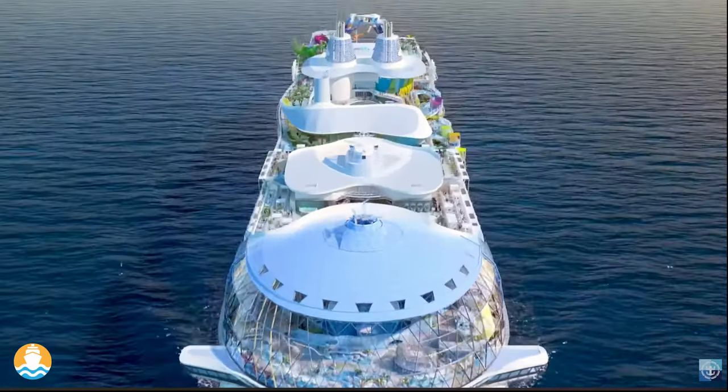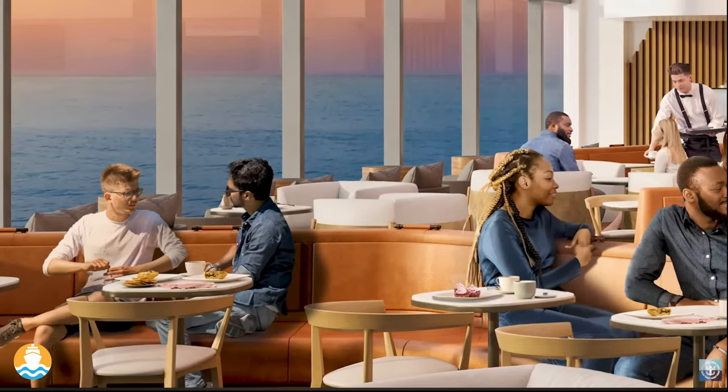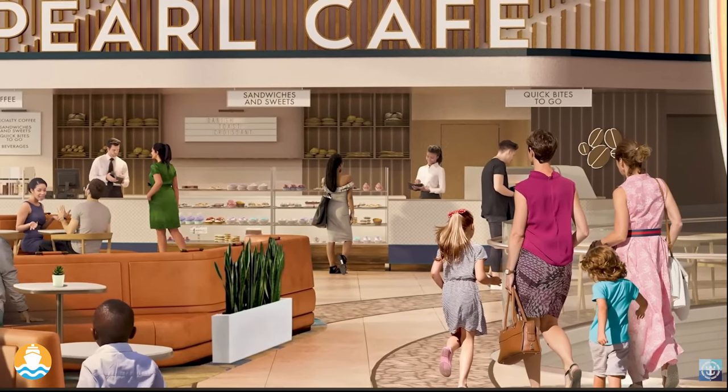At the Pearl Café, we've pulled inspiration from our guests' previous favorite cafes, but given them more of what they wanted. We'll have fresh toasted croissants, hot chocolate croissants, croissant sandwiches, really delicious sweets, chocolates, and specialty desserts as well.